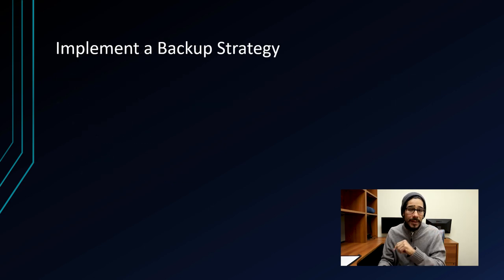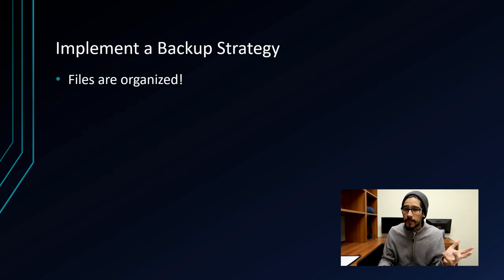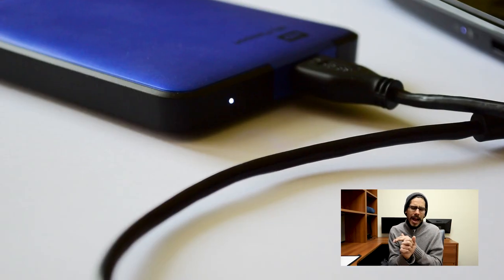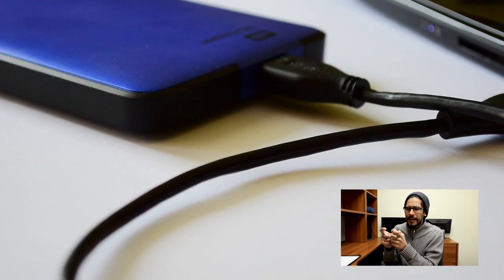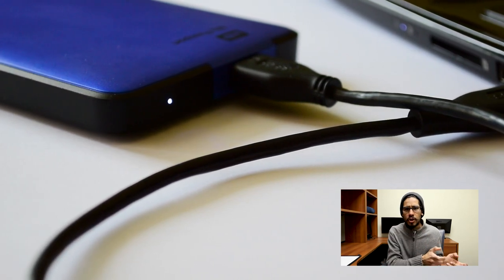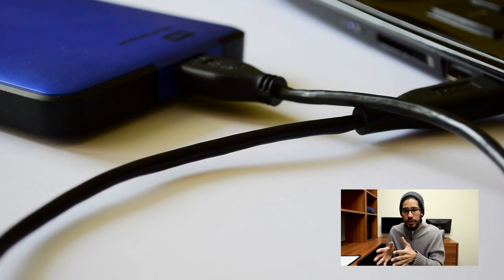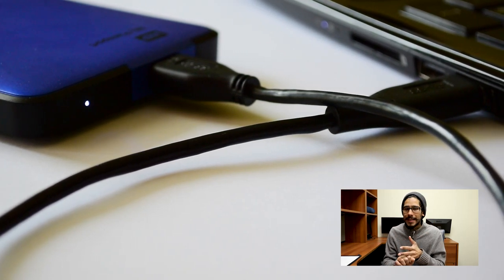Tip number two is to implement a backup strategy. So all your files are organized and you have that folder on your desktop called 'Important — Do Not Delete.' Back it up somewhere. I recommend an external hard drive or a flash drive big enough to store all your files. You could do local and off-site backup.